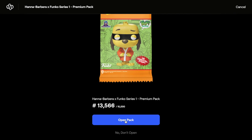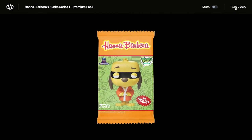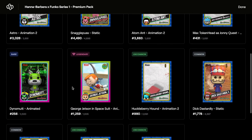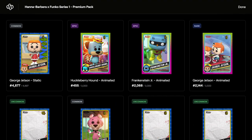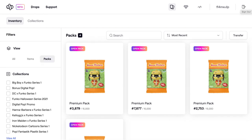Opening pack twelve - let's skip the video and view all. A good few epics in there again, pretty decent. We've got another legendary - another George Jetson! That's nice. We are missing the other two legendaries. If we can get Astro and Elroy that'll be amazing, but we're down to four packs - still 60 cards, so there's a chance.